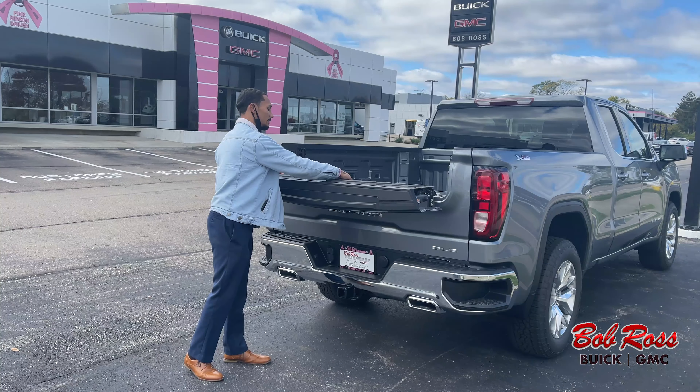If you need a little bit of assistance getting up, we do have that handle there. And if you came inside the cabin, you could turn on your bed lights — there's a nice lighting package for your tailgate.